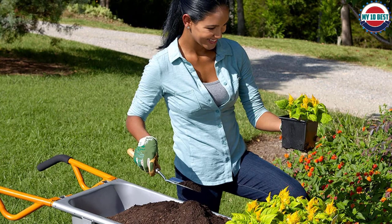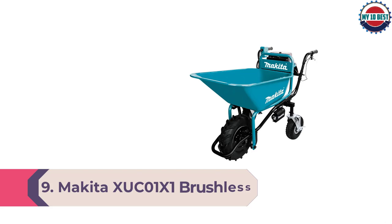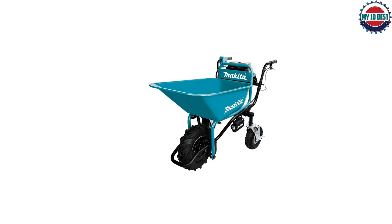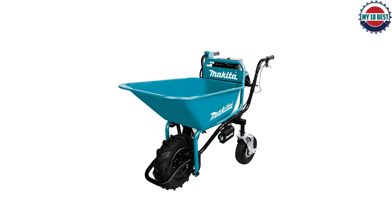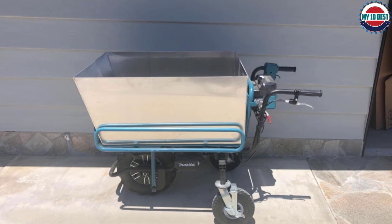Number 9: Makita XUC-01X1 Brushless Power-Assisted Wheelbarrow. Makita's power-assisted motorized wheelbarrow lightened our loads by doing some of the hard work. On both flat and upward sloping ground, the electric motor pulled full loads of mulch and concrete blocks at a comfortable walking pace with no hesitation. On the downhills, the handbrake significantly improved control compared with freewheeling with only operator muscle to slow down. Sand, gravel, and branches presented no problems.